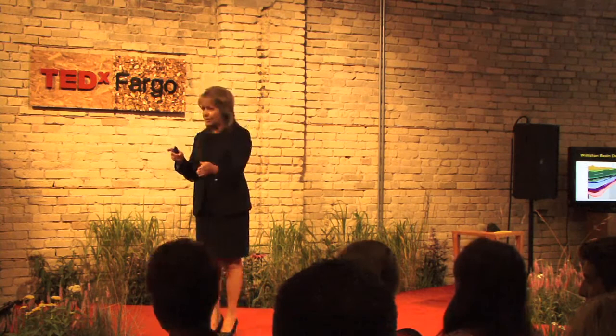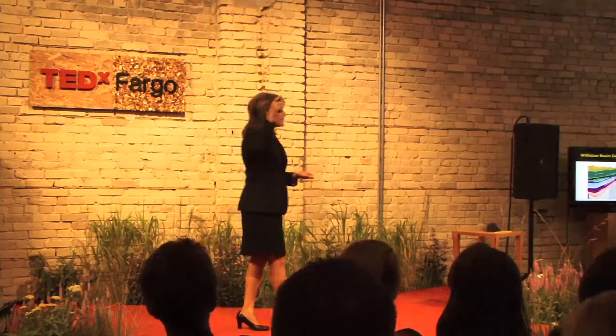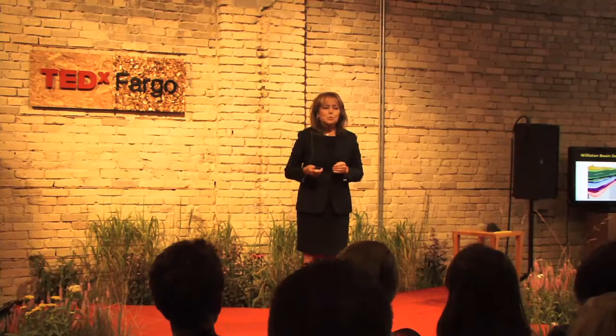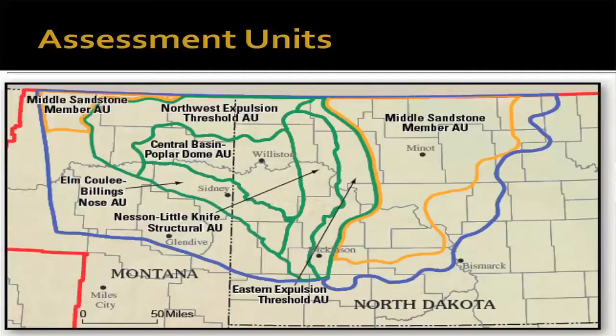I'm going to refer to two different depths. True vertical depth is the straight down depth. Measured depth is the depth that you take from the surface, following the bit, through the curve, and out the lateral horizontally. We drill these wells about 10,000 feet down, 10,000 feet sideways, which makes for about a 20,000-foot well that is geosteered from computers and a drilling rig located at the surface.